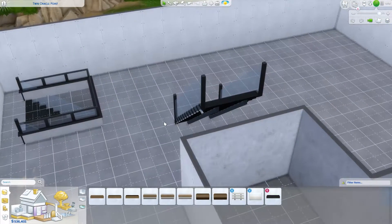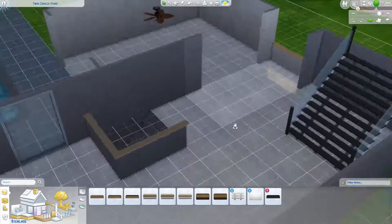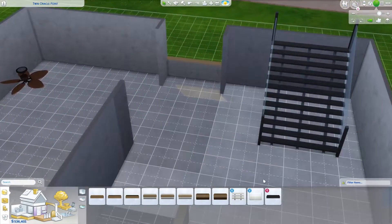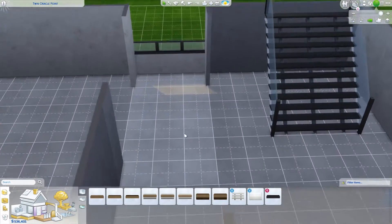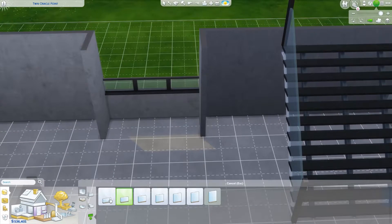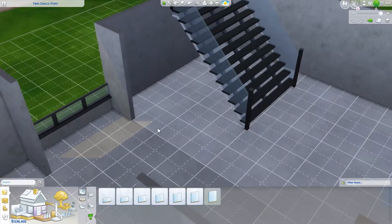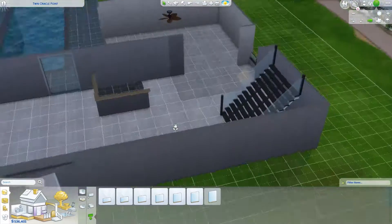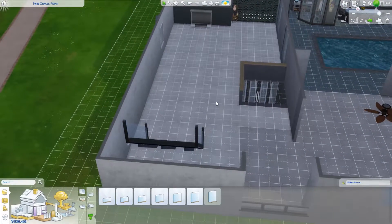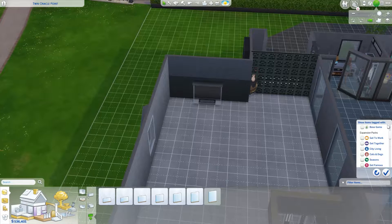Natural materials are blended with this very modern feel, and you'll see later on in the home tour some very traditional furnishings as well. This is the main living area - there's a nice staircase that goes upstairs, and this right here is actually an open deck. You'll see later on where the industrial support beams are. This is from Jungle Adventure - the concrete windows that go out to the front.